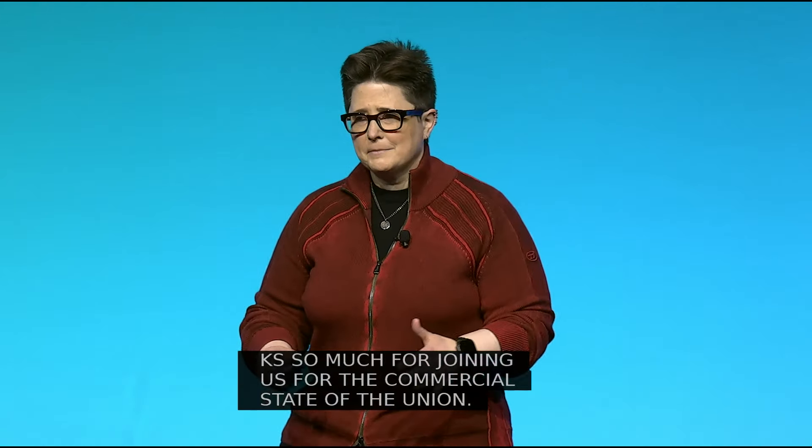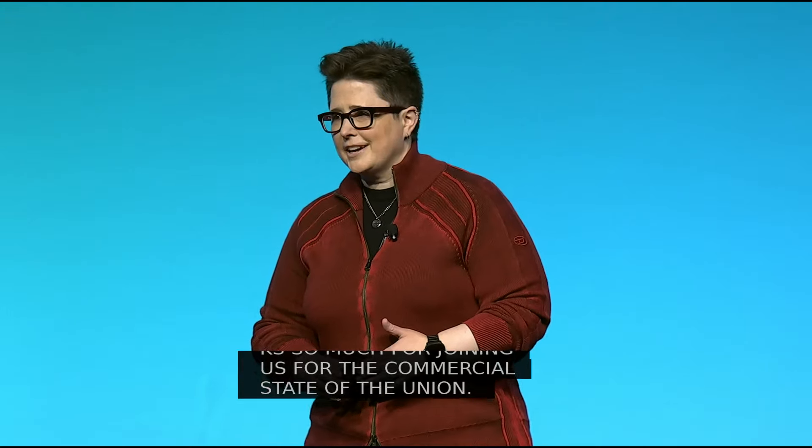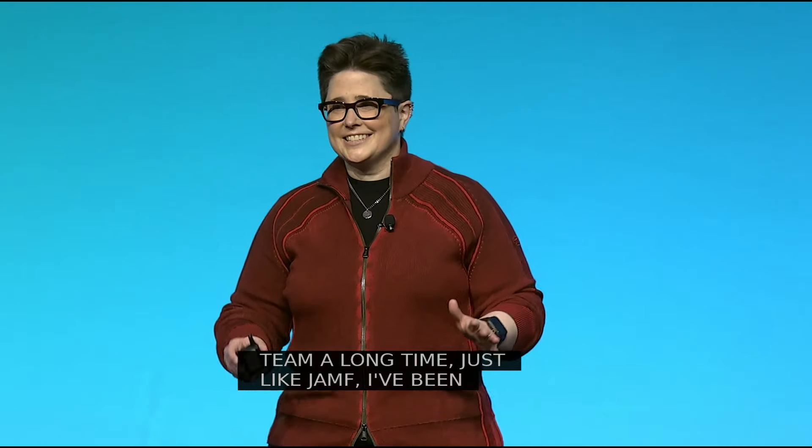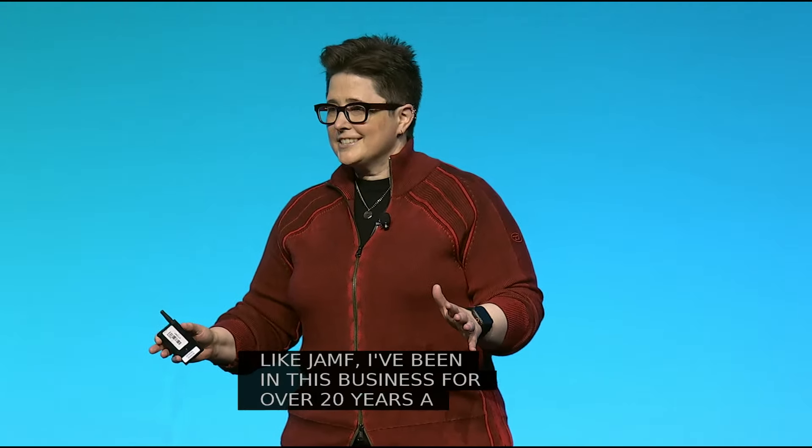I've been at Jamf a long time. I was an admin a long time before that, which means just like Jamf, I've been in this business for over 20 years — and that's wild. It is great to see so many familiar faces, and I'm delighted to make some new friends this week as well.